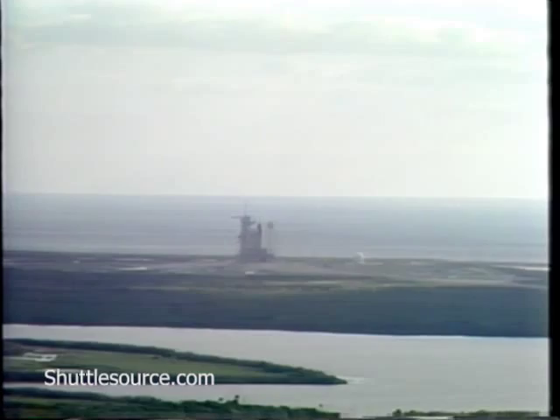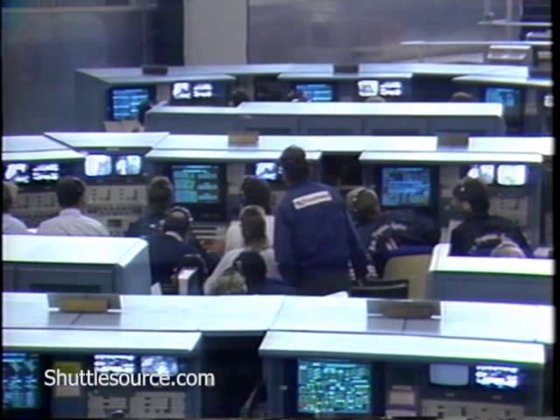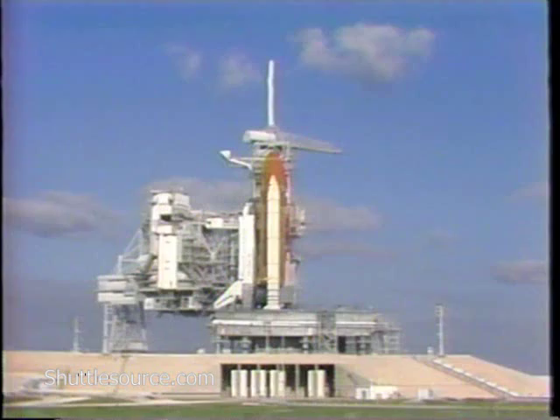Standing by for a go for auto sequence start. T-minus 33. What has happened is the ground launch sequencer would not hand off to the orbiter's computers to complete the count, because the liquid oxygen fill and drain valve was showing off when it should be on. There's the confirmation that we have successfully recycled.